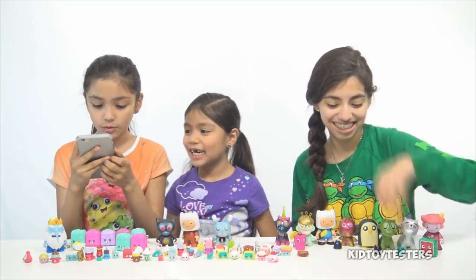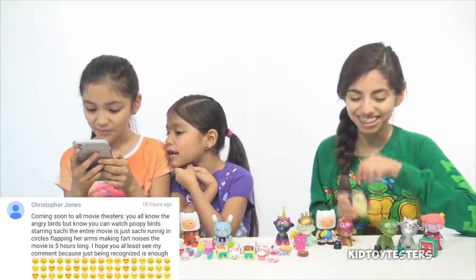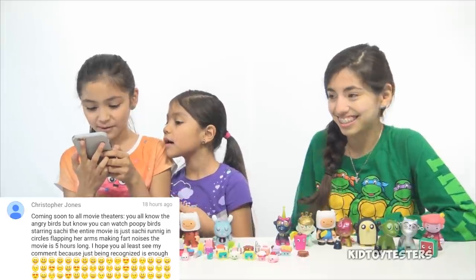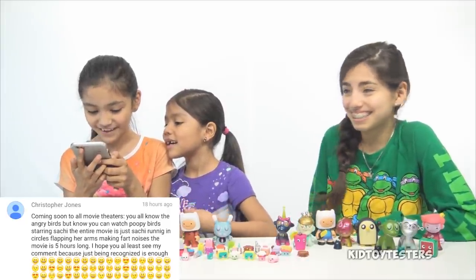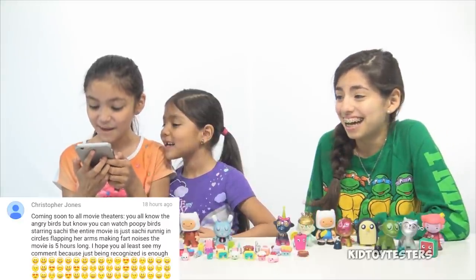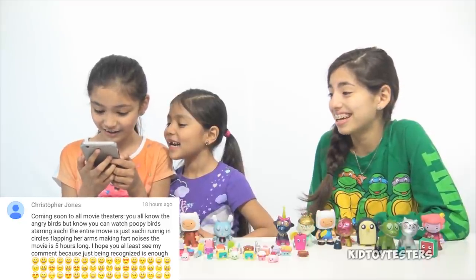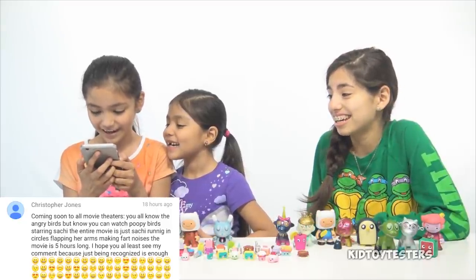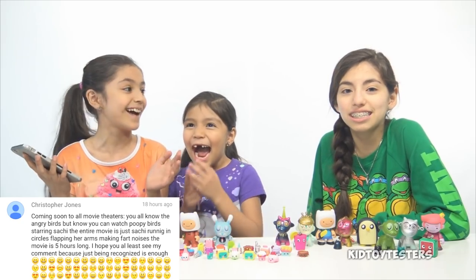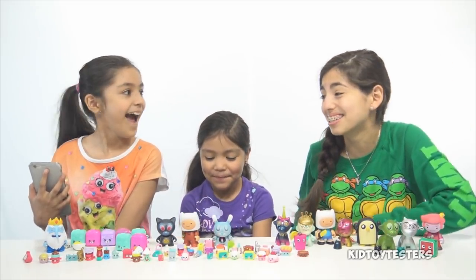Next shout out goes to Christopher Jones, who wrote: 'Coming soon to all movie theaters — you all know the Angry Birds, but you can now watch Poopy Birds, starring Stachi. The entire movie is just Stachi running in circles, flapping her arms, making bird noises. The movie is five hours long.' You need to be a movie director! Make that movie like right now — that is awesome!